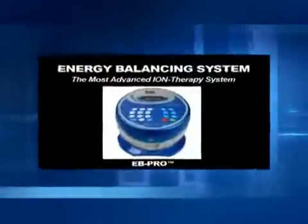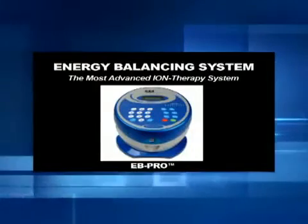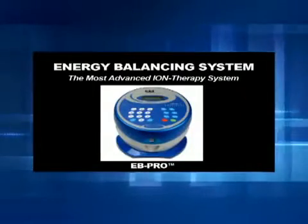I'm delighted to be able to talk about the energy balancing system because it's helping a lot of people deal with problems that are difficult from the conventional medical standpoint.